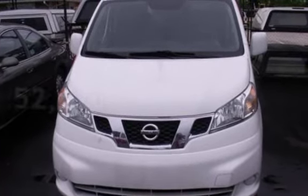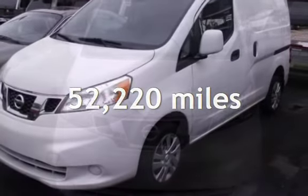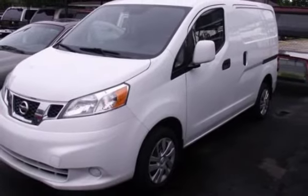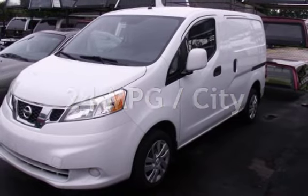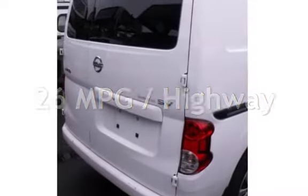This Nissan has less than 53,000 miles on the odometer. Estimated fuel economy for this vehicle is 24 miles per gallon in the city and 26 miles per gallon on the highway.